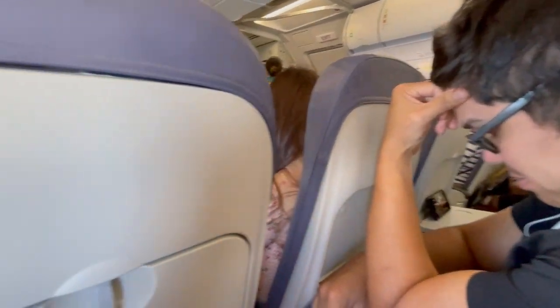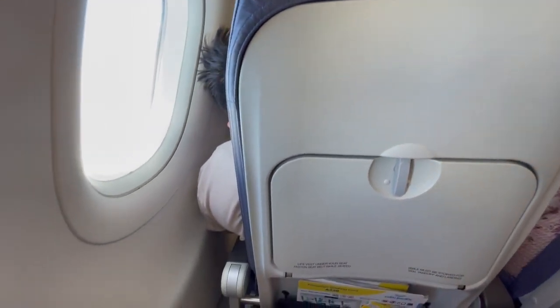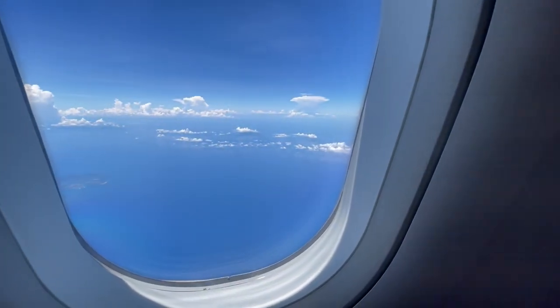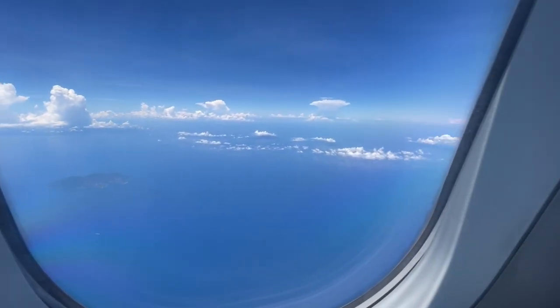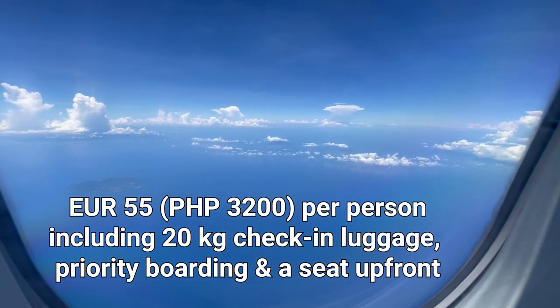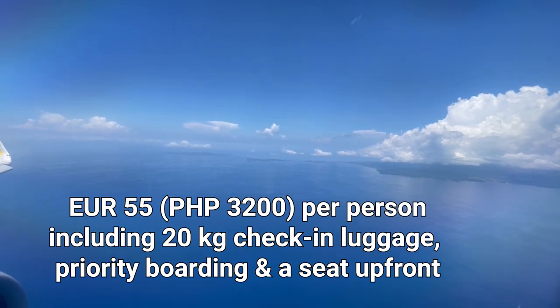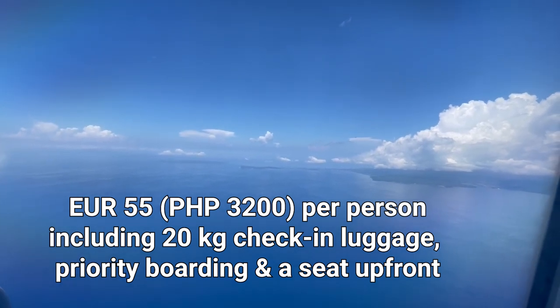As you can't fly to Boracay Island directly, we flew to Kalibo — sorry, Caticlan Airport, which is the airport that's closest to Boracay Island. For this flight we paid about 55 euros per person, which is around 3,200 Philippine pesos, and that includes 20 kilos of checked luggage and a seat in row 2.